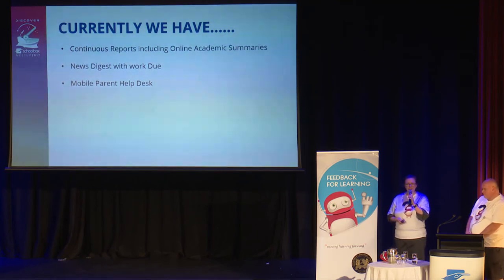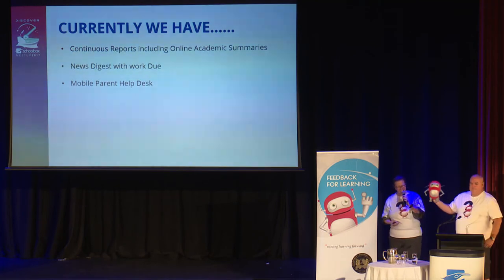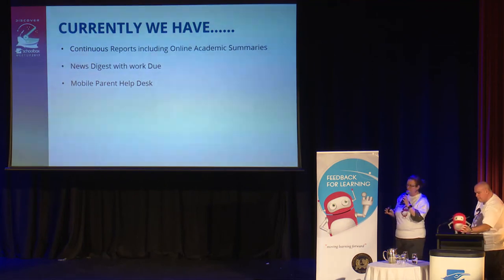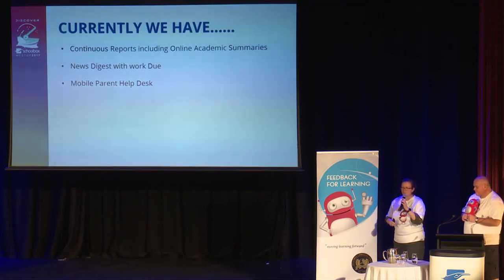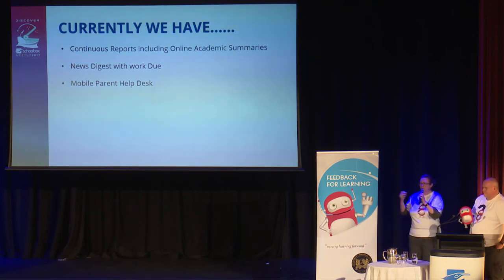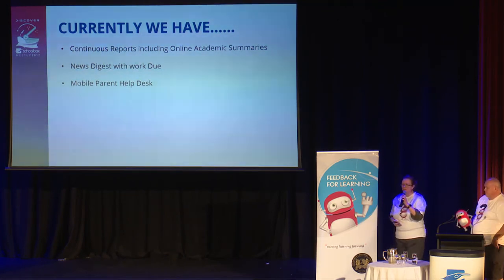Our current situation includes continuous reports — we call our semester reports 'online academic summaries' rather than reports, to try to change the culture with parents. We have a news digest going out every week with work due listed, so we're not bombarding parents. Brad and I also wear our T-shirts and set up a mobile help desk wherever parents are — at information nights, parent-teacher interviews, new parent dinners, and open days. Rather than running sessions parents don't attend, we go where the parents are.